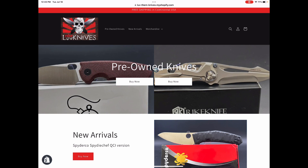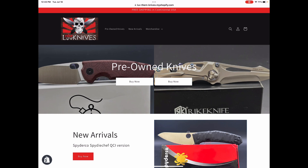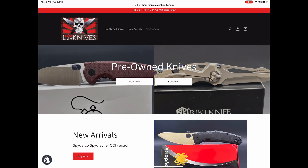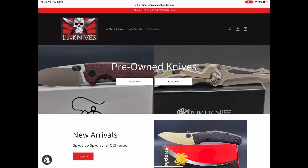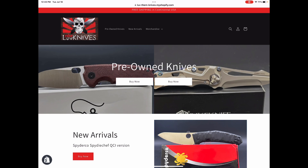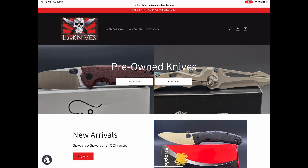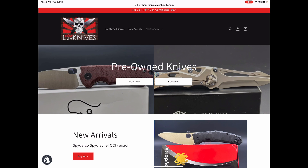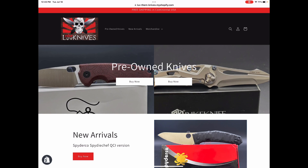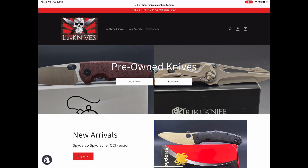I don't do international shipping right now, but I have several people who have ordered knives on my site because they have a forwarding service in the USA. I can give that to you. If you live overseas and you want to get in on these sales, I can ship it to a forwarding company and then you can decide with them how you want it shipped — FedEx, DHL, whatever.